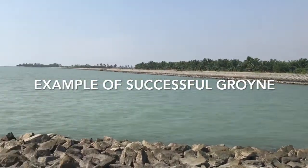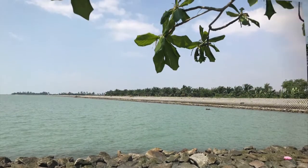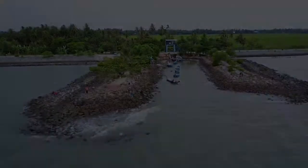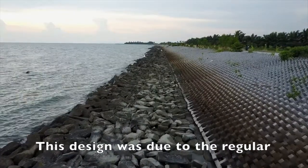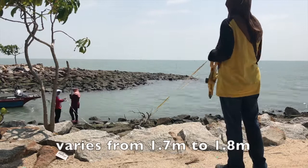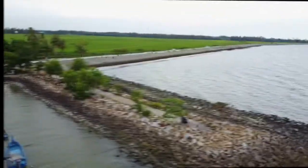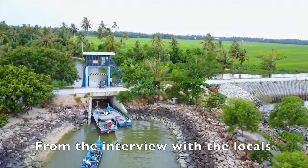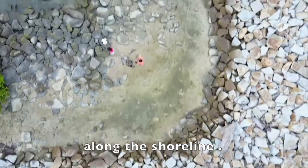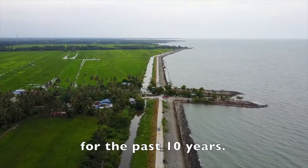An example of a successful groin: Pantaiban Peca, Tanjong Tiang, Perak. In Pantaiban Peca, groin A was built longer than groin B. This design was due to the regular incoming wave from the southwest direction. The height of both structures varies from 1.7 to 1.8 meters above mean sea level. From interviews with locals, ever since the revetment and groin had been built, there is no obvious erosion along the shoreline, and no significant sedimentation has occurred as no dredging has been required for the past 10 years.